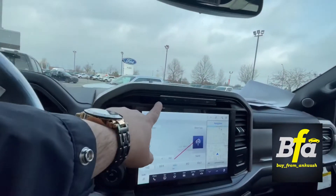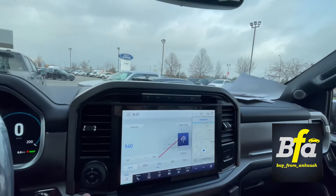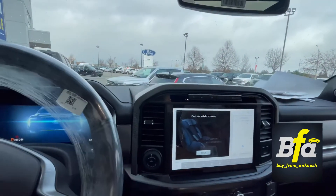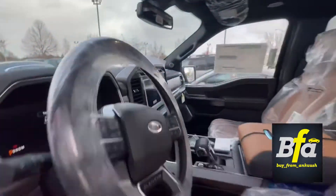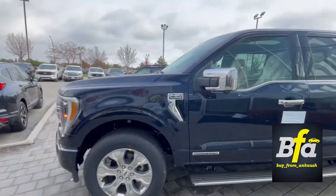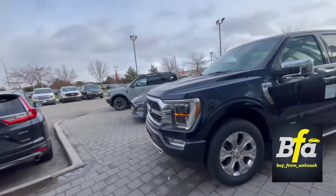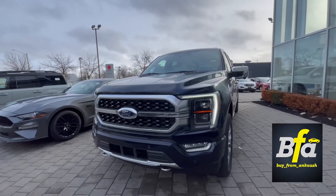Beautiful truck — this button here is for the hybrid system. So there we have it: the 2022 Ford F-150 Platinum Hybrid. Make it yours today and don't forget to follow me on Instagram — the link is right in the video. Take care, guys — stay safe, bye!